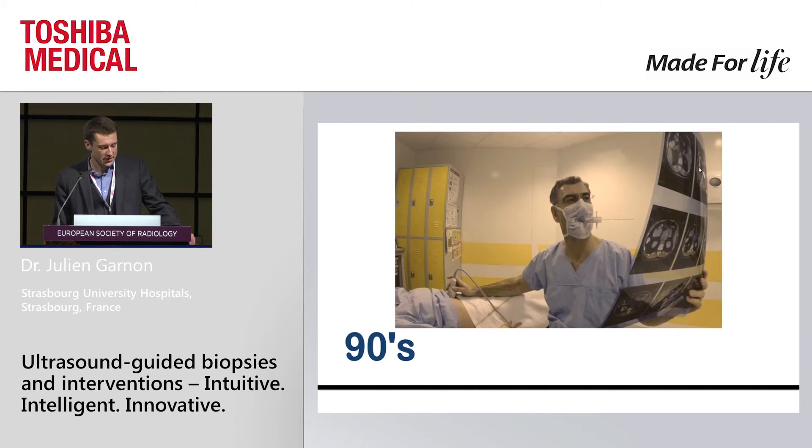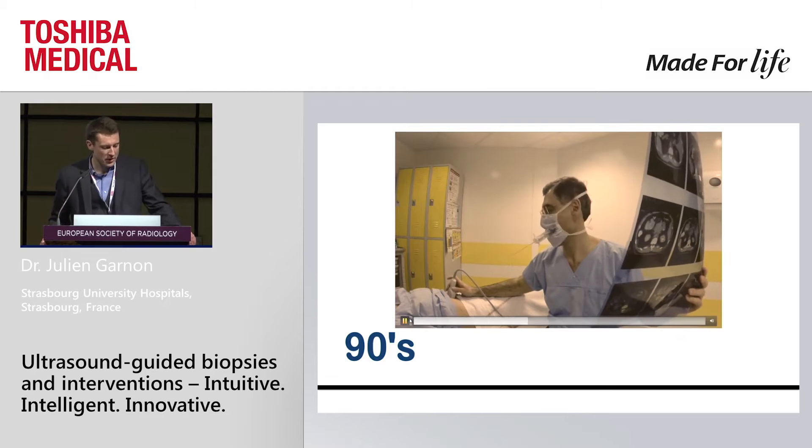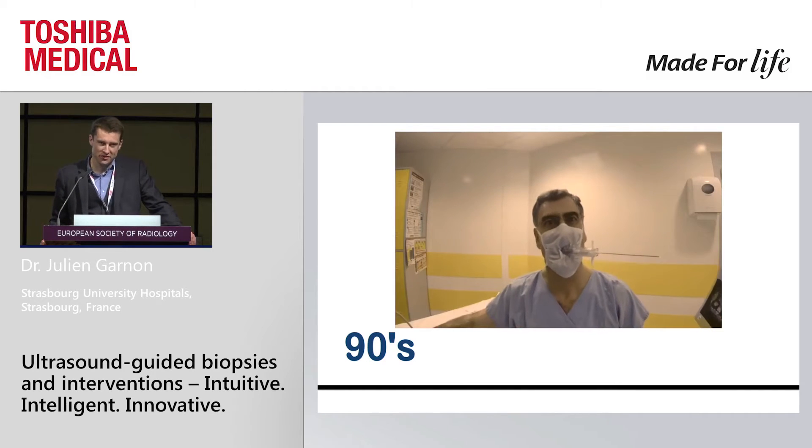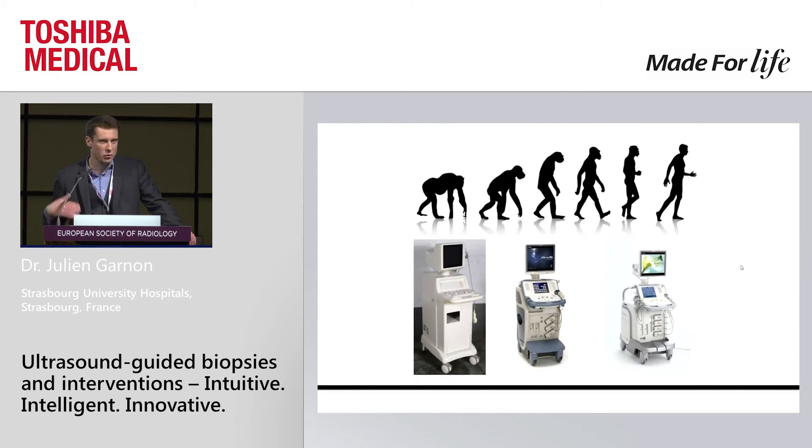At the beginning of the 90s — and this is more fiction than true history — people wanted to push the boundaries of ultrasound-guided intervention, so they went to fusion imaging. But at that time, it was clearly mental fusion, and as you can see here, it was not really always effective. So things have evolved since that time. The image quality has improved, and we now have many new tools on our ultrasound machine that help us for daily practice intervention.